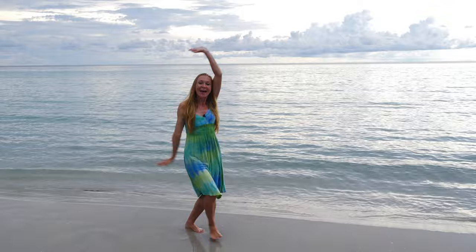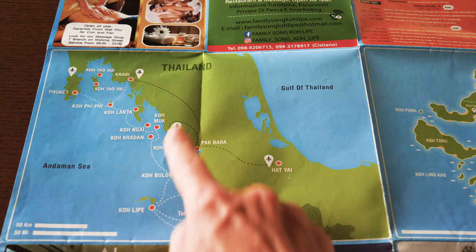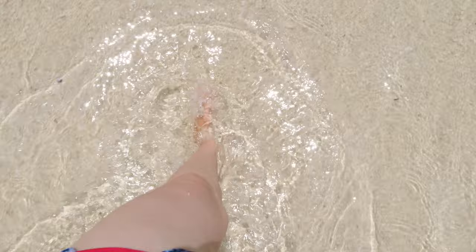Welcome to Koh Lipe! Koh Lipe is a small tropical island in the most southern part of Thailand. It's located near Malaysia, on the outskirts of the Tarutao National Marine Park. The island is part of the Adang Archipelago, a cluster of about 10 uninhabited islands, with Koh Lipe being the exception.